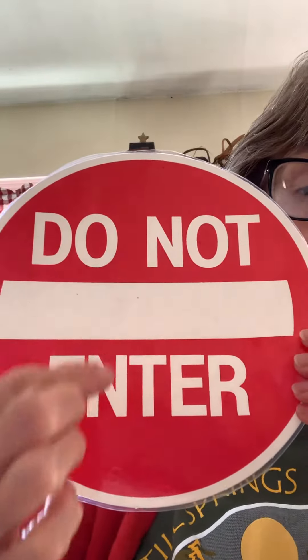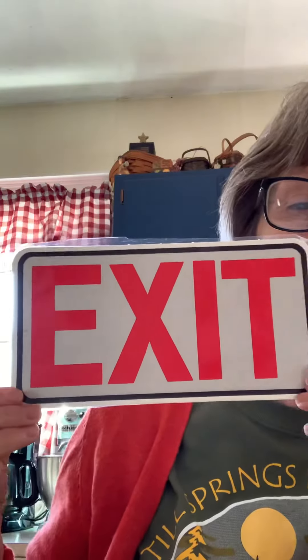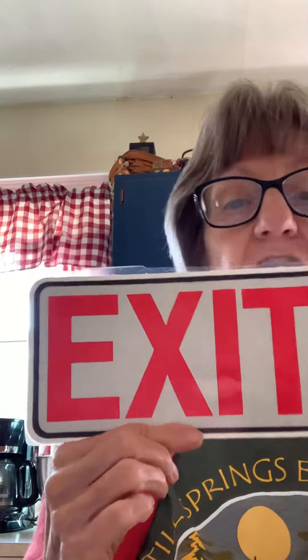Our next sign says do not enter. It means you can't go in there. Our next sign says exit. That means you can leave the building through that door.